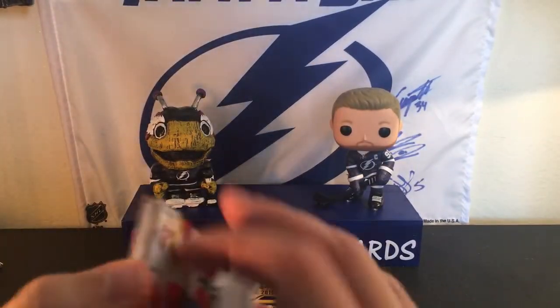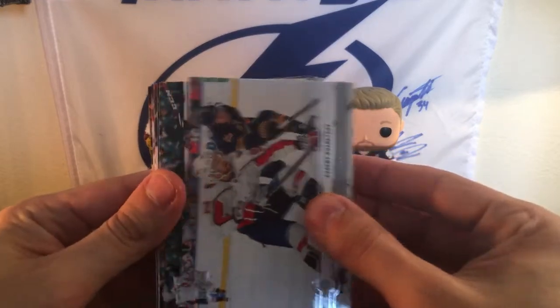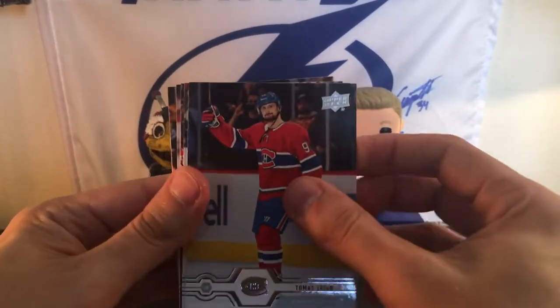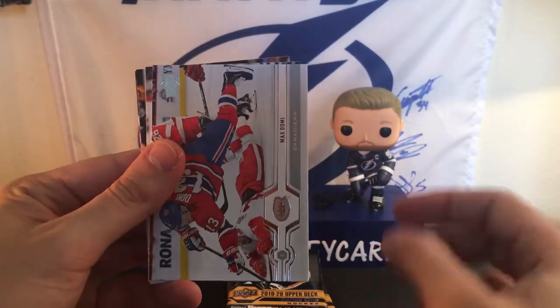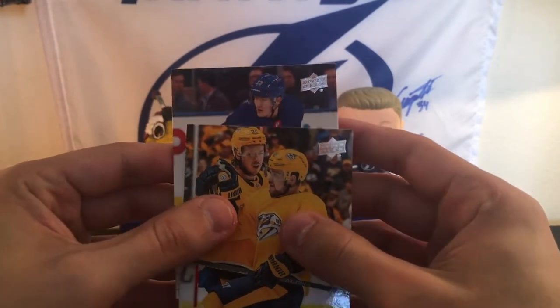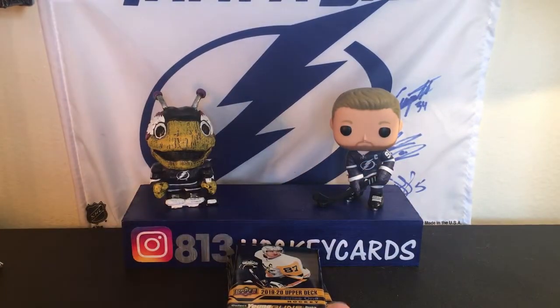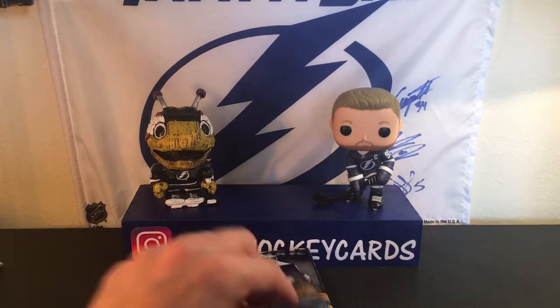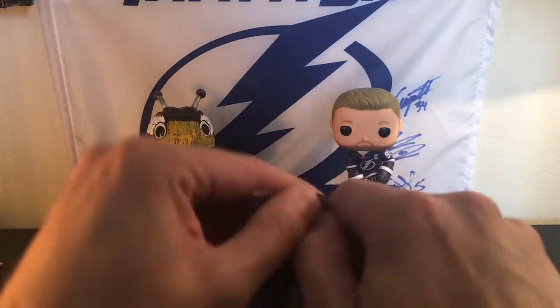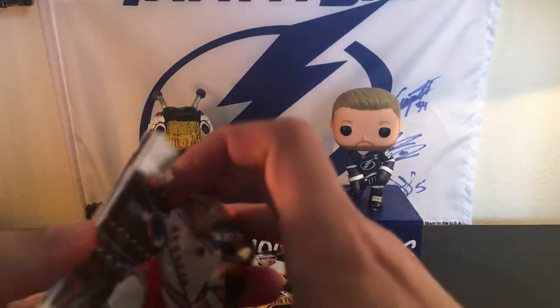Still got some young guns to go, but I think we got our biggest one already. We got one here. We have Kuznetsov, Brent Burns, Thomas Tatar, Josh Anderson, Max Domi, Corey Crawford, Victor Arvidsson, and Adam Fox. Dang — sweet! I'm getting all the young guns I wanted. This is crazy — another awesome young gun. This is by far the best box I've opened of Series 1 for this year. Let's see if we can get anything else — squeeze it for what it's worth, baby.